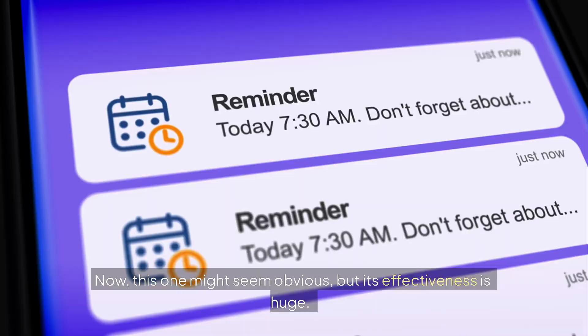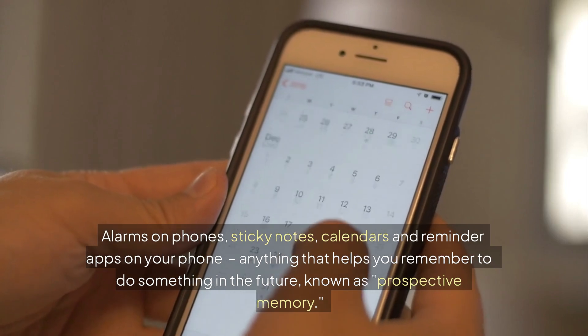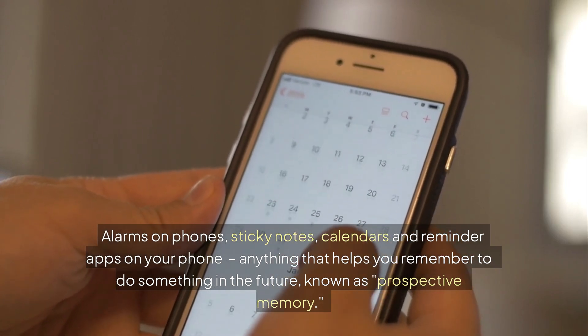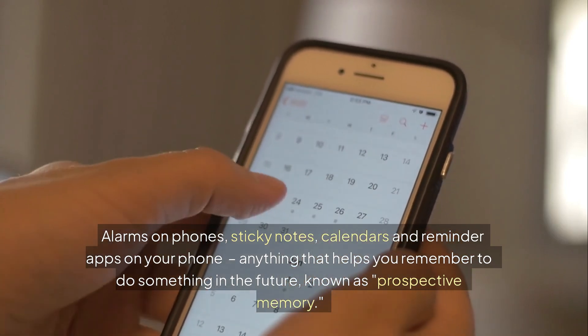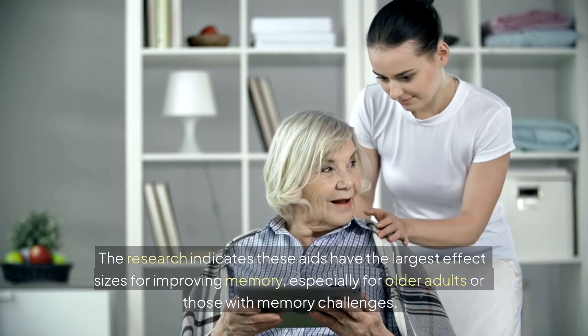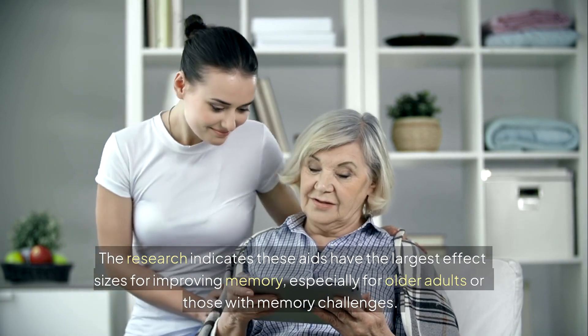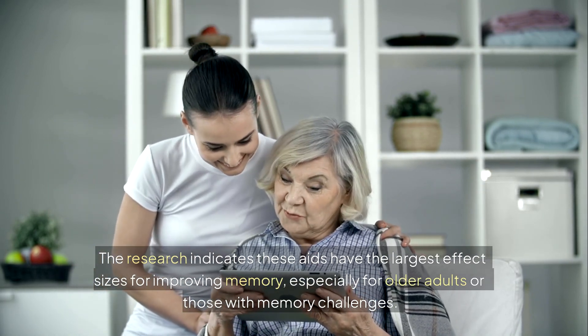Number three: use external memory aids. This one might seem obvious, but its effectiveness is huge. Alarms on phones, sticky notes, calendars, and reminder apps — anything that helps you remember to do something in the future, known as prospective memory. Research indicates these aids have the largest effect sizes for improving memory, especially for older adults or those with memory challenges.